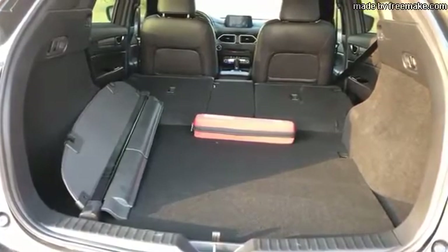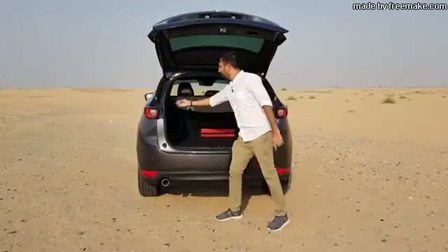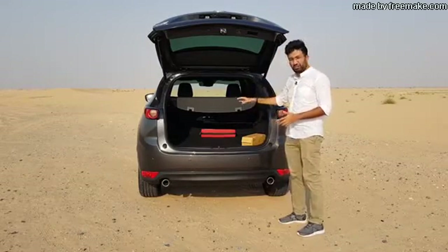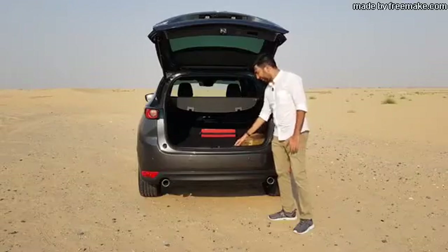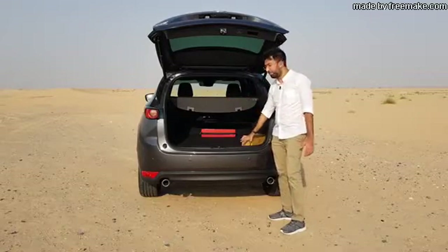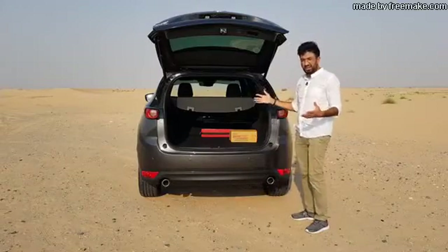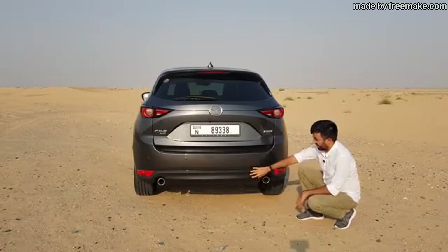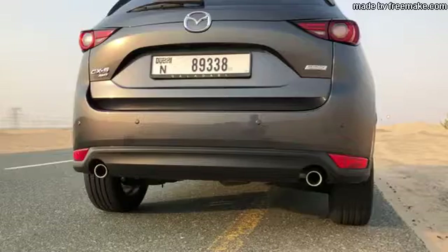Another cool feature: the rear seats can be folded from the boot itself using a button. They fold in a 40:20:40 ratio, giving you 1620 liters of boot space when folded down, and it's relatively flat. There are scuff plates and a small lip at the boot opening. You also get a 17-inch spare wheel and the full toolkit in the back. A boot light is integrated into the tailgate itself.